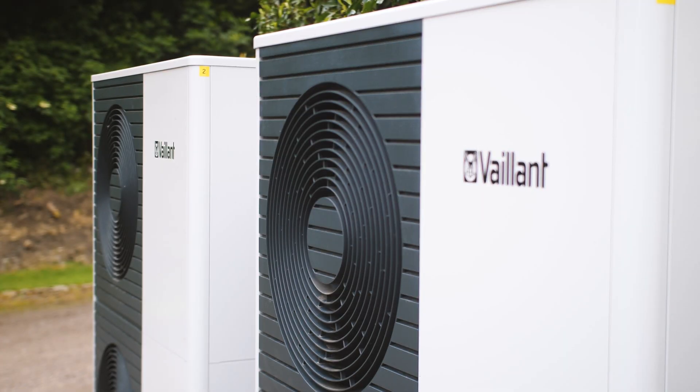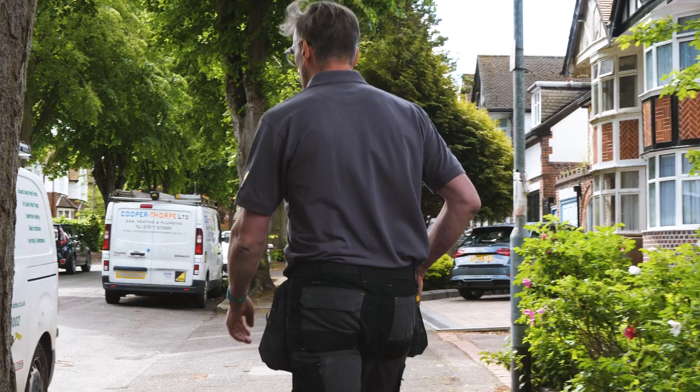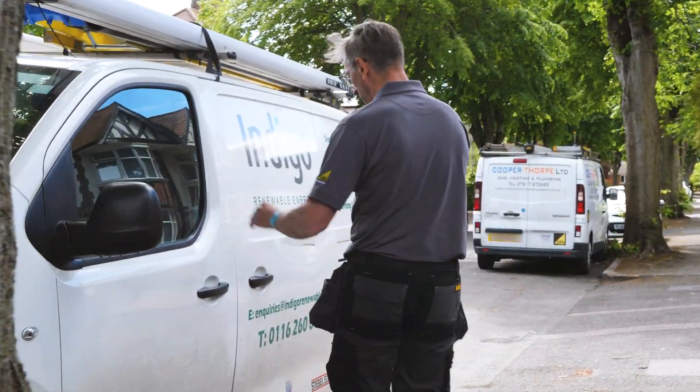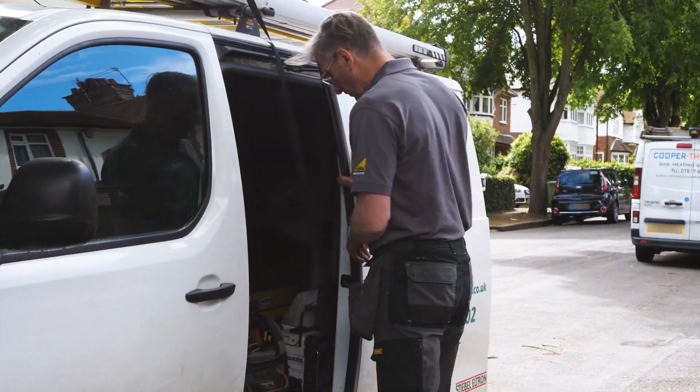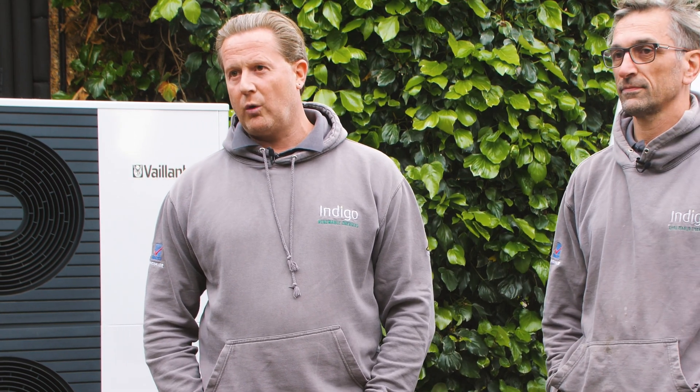It's the most exciting thing in the heating industry. My name is Kay Norton, I'm one half of Indigo Renewable Energies — a Leicestershire-based contractor specialising in installation of renewable energies, air source heat pumps, and ground source heat pumps. I'm Christian from Indigo Renewables; I tend to be more office-based, starting off with sales and getting in the quotes.